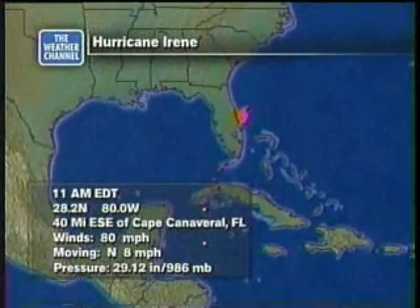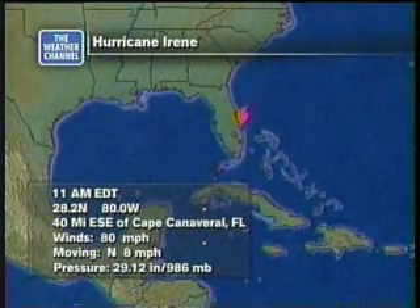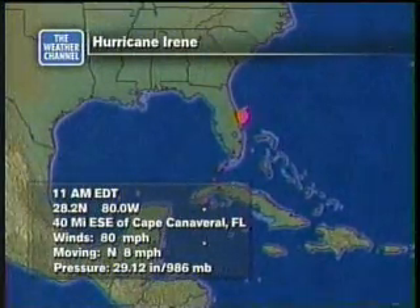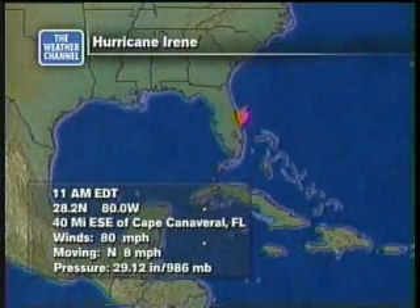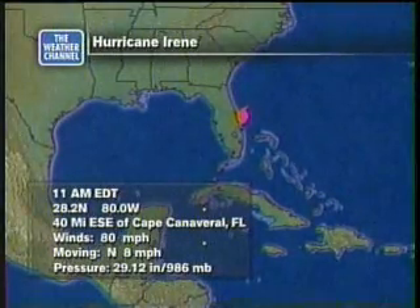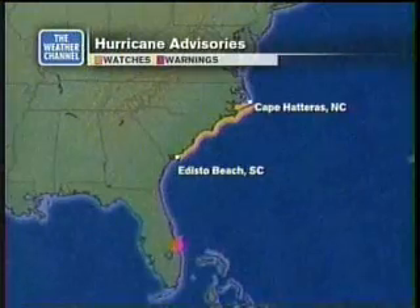Top winds now bumped up a little bit to 80 miles per hour — that's probably the biggest difference. The center point is roughly at 28.2 north, 80 west. It's rather ill-defined; it looks like it's trying to reassemble itself out there about 40 miles east-southeast of Cape Canaveral, Florida. The movement now to the north at 8 miles per hour has slowed a little bit, and the pressure is remaining pretty constant at 986 millibars.